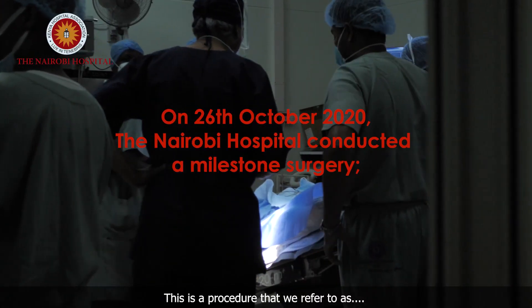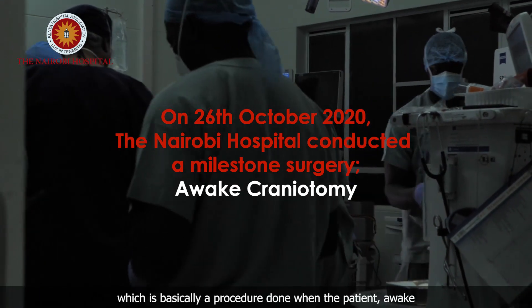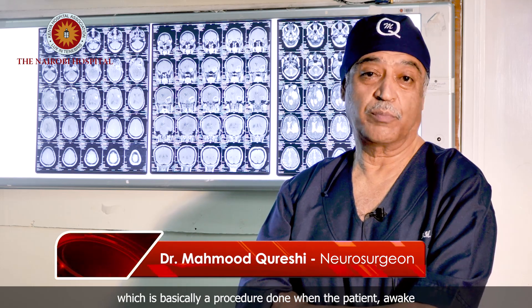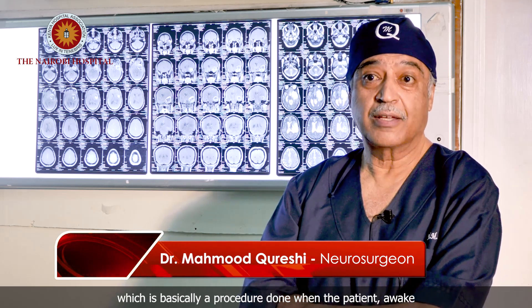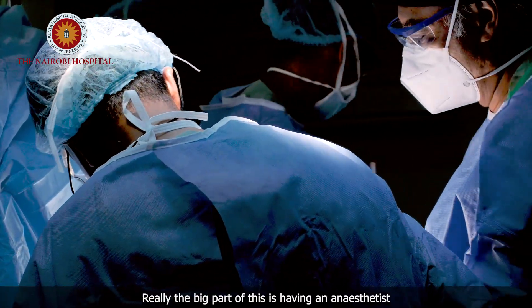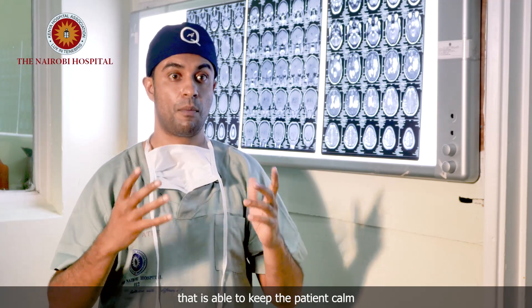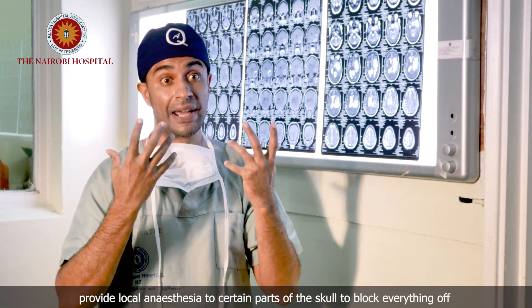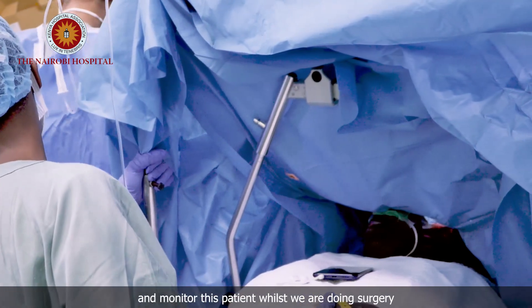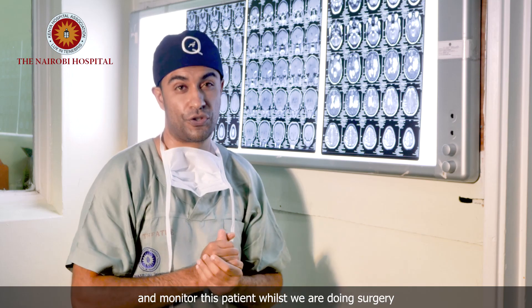This is a procedure that we refer to as awake craniotomy, which is basically a procedure done with the patient awake. A big part of this is having an anesthetist that is able to keep the patient calm, provide local anesthesia in certain parts of the scalp to block everything off, and monitor the patient whilst we're doing the surgery.